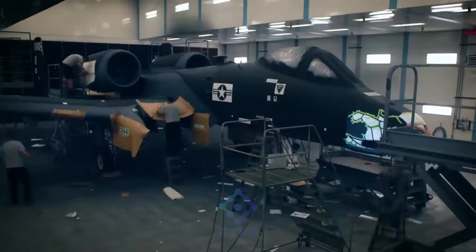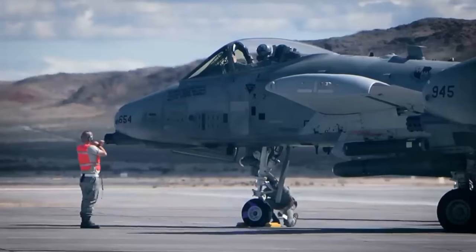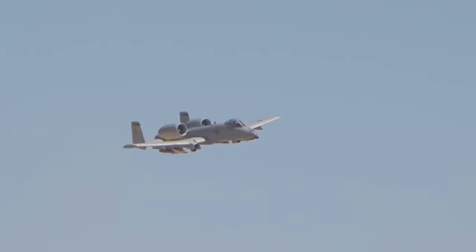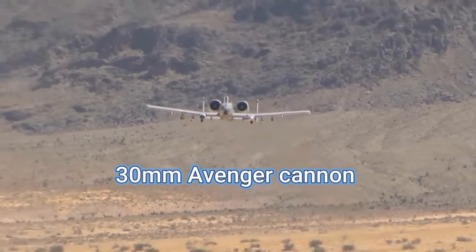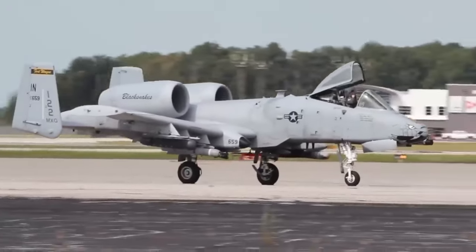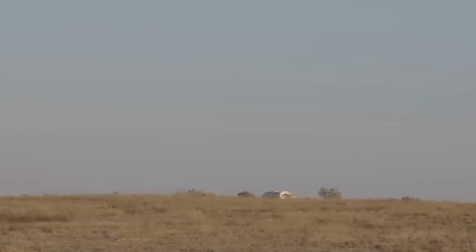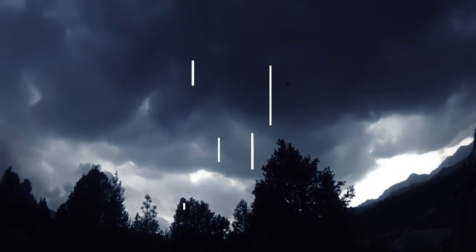Meet the roaring beast of the skies, the A-10 Thunderbolt, a warplane that's simply insane. Picture an aircraft designed to keep flying even after losing an engine, half a wing and more, all while raining down unyielding firepower. It's not just a plane, it's an airborne fortress, with a 30mm Avenger cannon that spits out depleted uranium rounds at an astonishing rate. Brace yourself for a journey into the heart of one of the most awe-inspiring warplanes in history — the A-10 Thunderbolt: pure, unadulterated insanity.